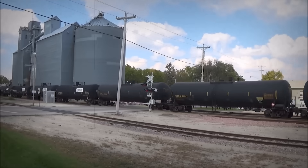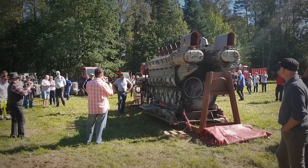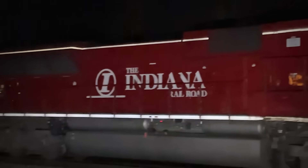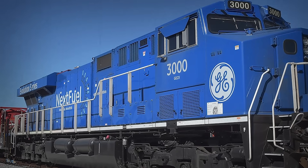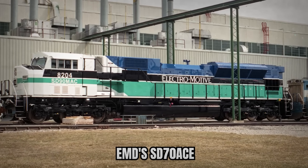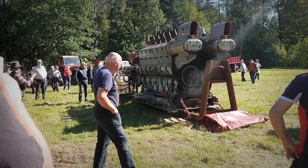From first revenue service in 1998 to the retirement announcement in 2008 — just 10 years. For an engine designed to dominate the 21st century, the 265H barely saw the new millennium. The locomotives limped along or were repowered. The H-engine era was over before it really began. EMD's SD-70ACE, powered by the tried-and-true 710 engine, became the company's standard bearer instead.